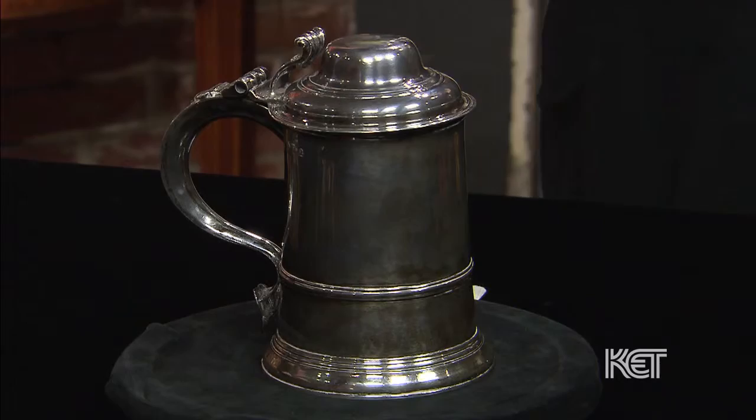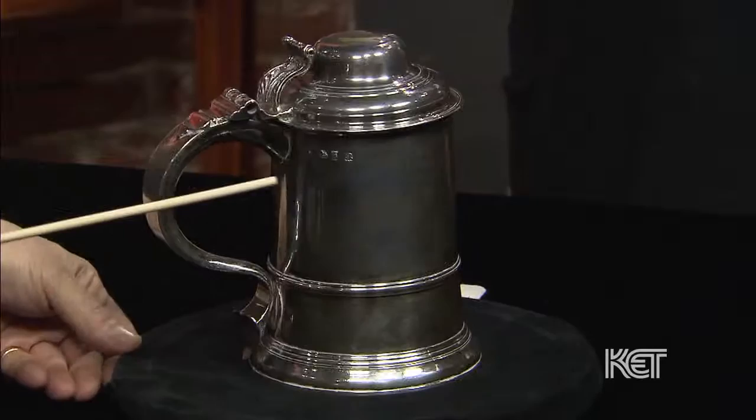Well, it's a silver tankard that was in my friend's family, and she asked me to come and see if it was worth anything today. Well, I think you might be pleasantly surprised, and so is your friend. It's a very beautiful English sterling silver tankard.